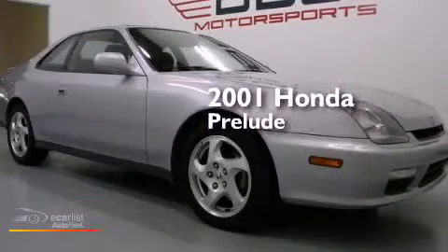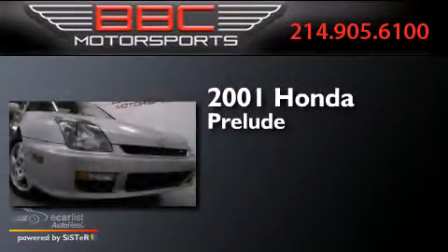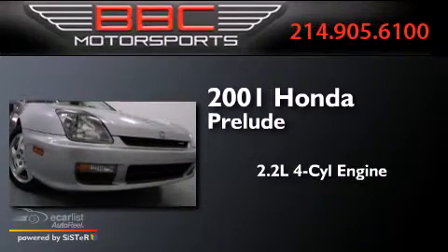This is a 2001 Honda Prelude. It has a 2.2 liter 4-cylinder engine and a manual transmission.